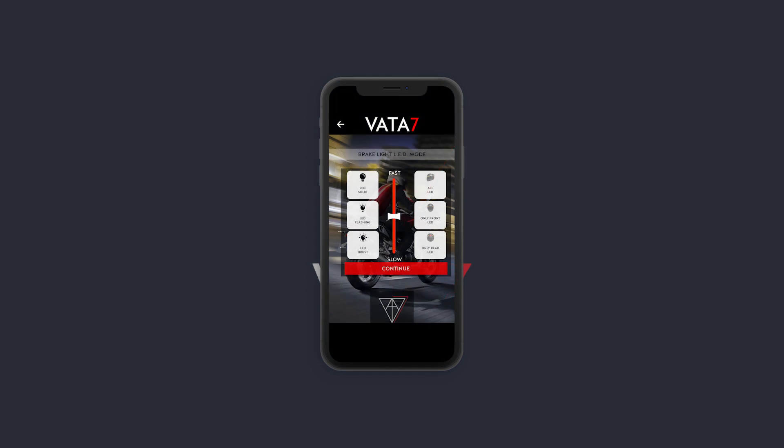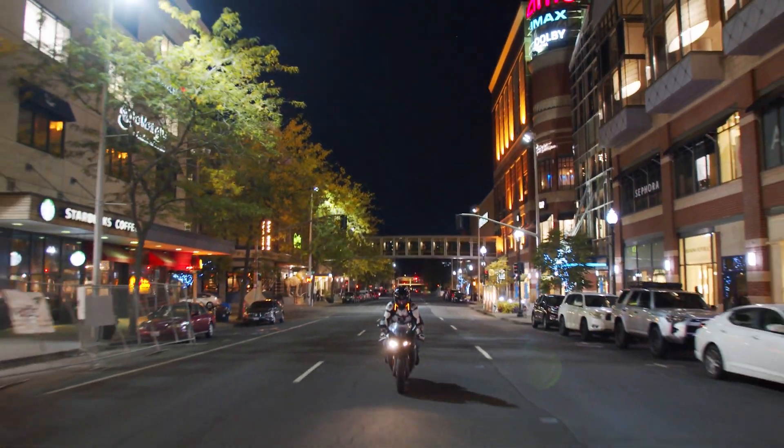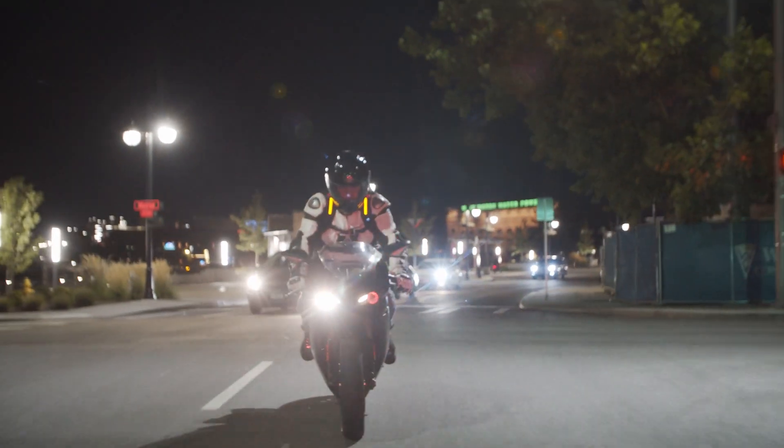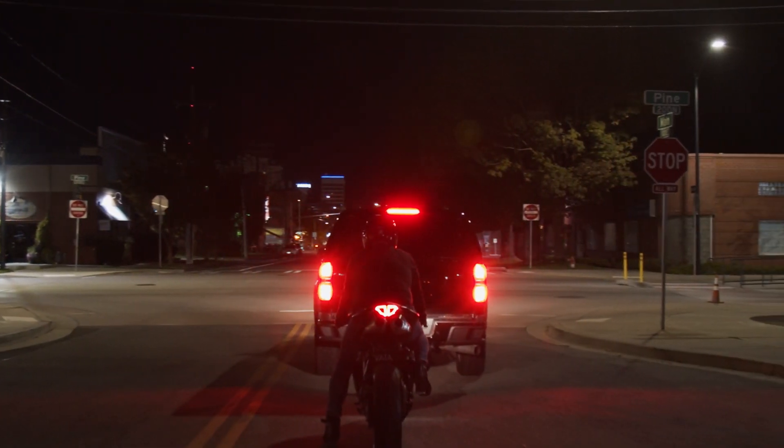The second feature I want to share with you is my favorite and I think it'll be yours too. Our mobile app gives you the ability to customize your brake light on your Vata7 gear. When riding your motorcycle, it's easy to get lost in the surrounding light pollution — signal lights, store sign lights, street lights, etc. Ever pull up behind a Ford F-150? You disappear.